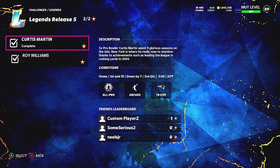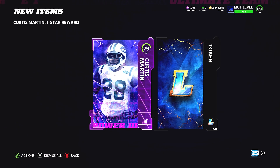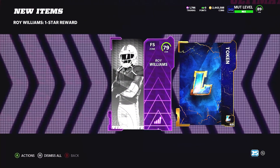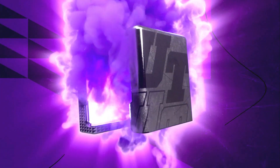From the corresponding Solos, you are going to get the Curtis Martin and Roy Williams power-ups as well as the 84 overall choice pack. We're going to take Roy Williams, Mike Haynes, and next week's 84 from Solos and probably put them into an 85 or 86 overall exchange pack.